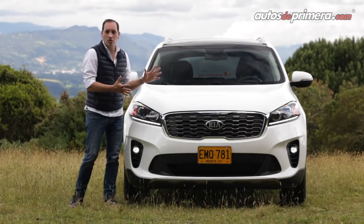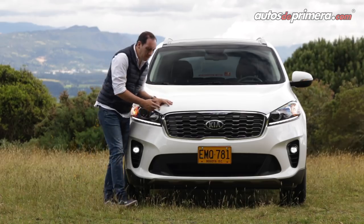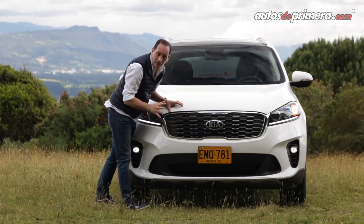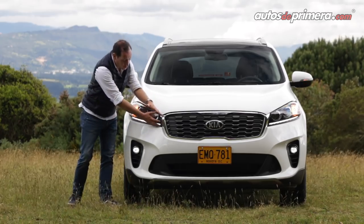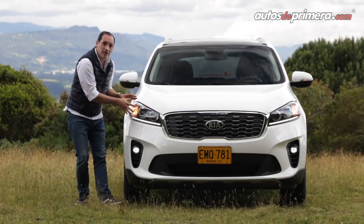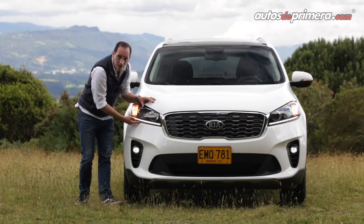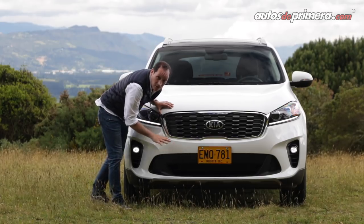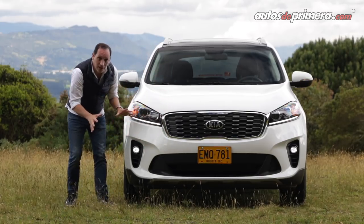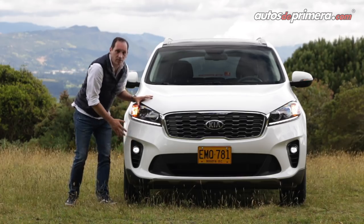Como suele suceder con la actualización de algunos modelos de la casa coreana, la silueta se mantiene. En el frente encontramos la típica parrilla nariz de tigre con el emblema más grande de Kia en la mitad. Los cambios más importantes los encontramos en el nuevo diseño interior de luces de proyección LED. Ahora las luces diurnas también LED están en esta posición. Tenemos un nuevo diseño de bumper mucho más elegante, una sonrisa más atractiva, y también nuevo diseño de exploradoras que son LED, mucho más sofisticadas.